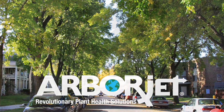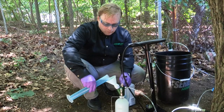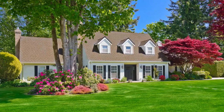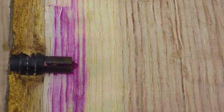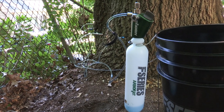Since its inception, ArborJet has focused on developing the safest and most effective formulations and equipment available to address the needs of our forests, landscapes and gardens. Our drill, plug and inject method injects or infuses treatments and nutrients directly into the tree's vascular system, assuring the dose is rapidly carried to the target area.